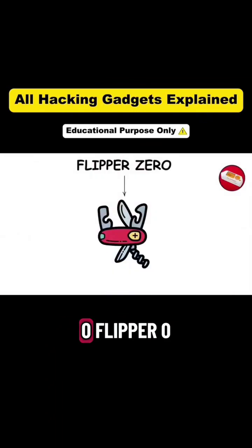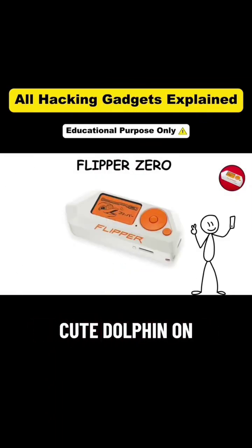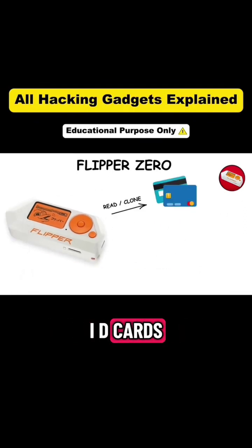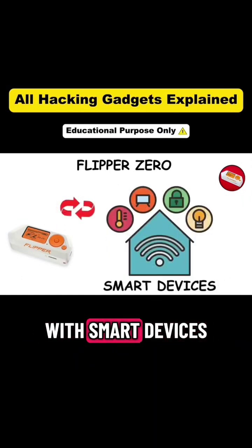Gadget two: Flipper Zero. Flipper Zero is the Swiss army knife of hacking. Shaped like a toy with a cute dolphin on the screen, it can do terrifying things. It reads and clones RFID cards, copies NFC tags, captures garage and car remote signals, and even interacts with smart devices around you.